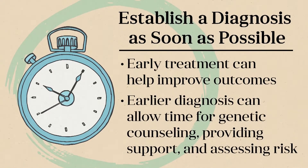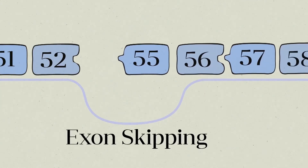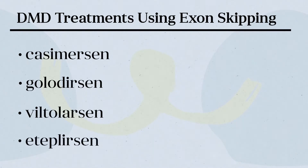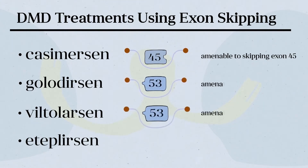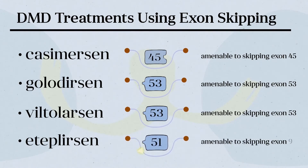Establishing the patient's genotype can also inform treatment selection. Specifically, treatments are used in patients with specific DMD mutations that are amenable to exon skipping, and several such treatments are now commercially available. These include casimersin, used when mutations are amenable to skipping exon 45; golodersin or viltalarsin, used when mutations are amenable to skipping exon 53; and teplersin, used when mutations are amenable to skipping exon 51.